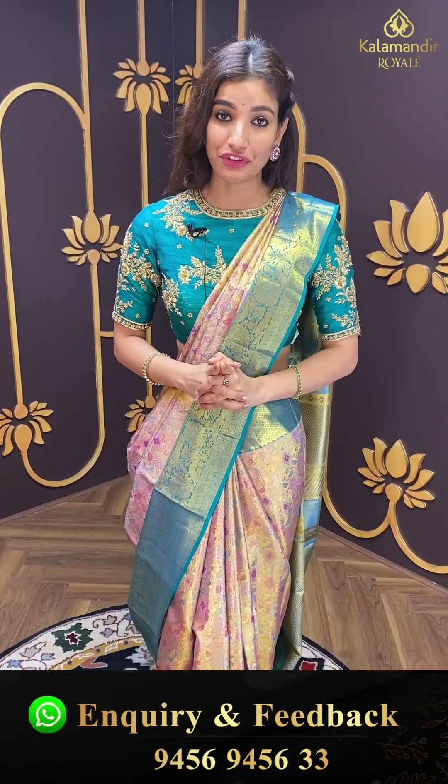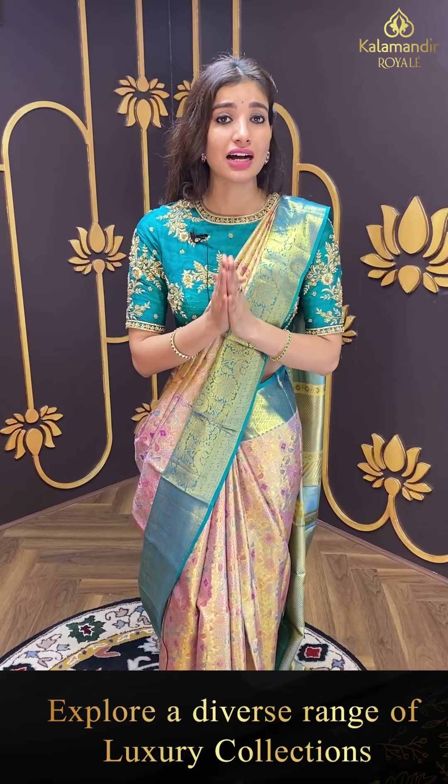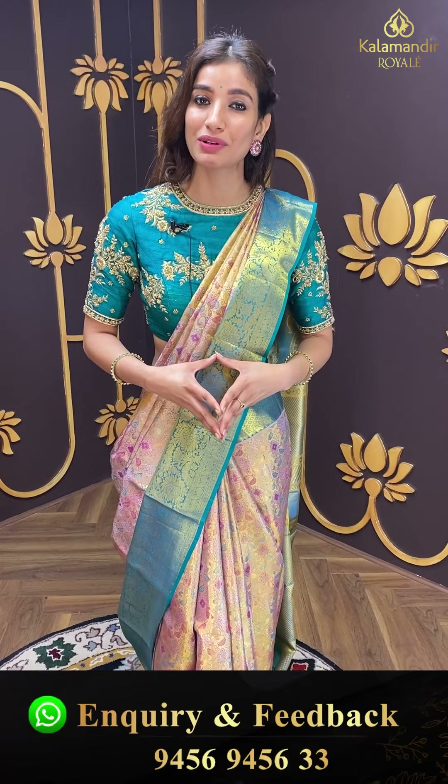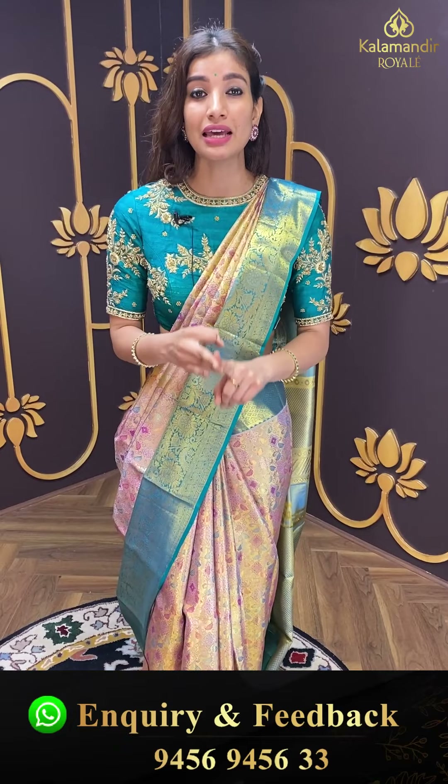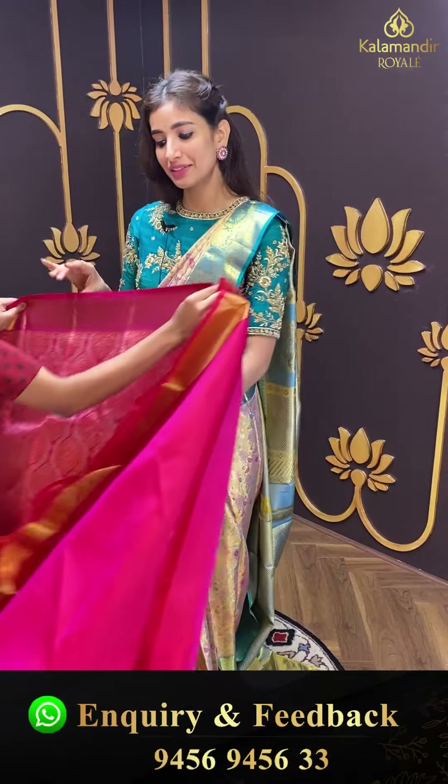Ladies, hamaara number hai 9456-9456-333 — aap video call karke bhi apne favorite collection dekh sakte hai. Agar aapko personally explore karna hai toh Royal Kalamandir mein aayiye — the address is Road Number 36, Jubilee Hills. Lovely ambience, multiple collections — lehengas, indo westerns, different varieties in sarees. I promise the exploration is gonna be amazing, so aapne friends and family ke saath aayiye.